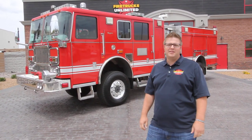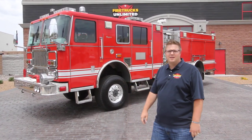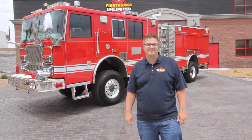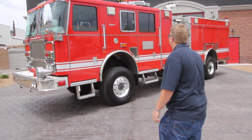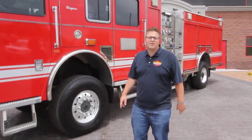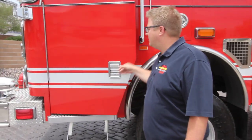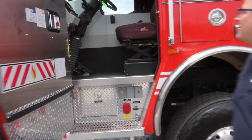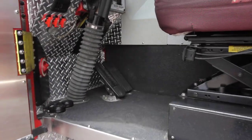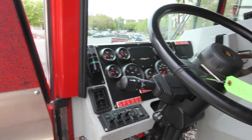Hi, I'm Brian Rayburn with FireTrucks Unlimited and I'm here to talk about this 2008 Seagrave four-wheel drive pumper. This is one of two trucks that we have in identical configuration built by Seagrave Fire Apparatus. As you can see, this truck is in great condition. It's low mileage and it's four-wheel drive — a rare thing to find in the used fire truck market.